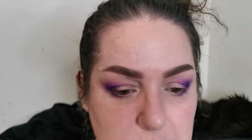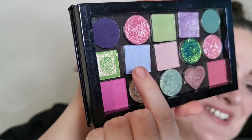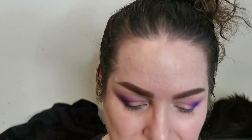For under the eyes I think I am going to go in with Lethal Cosmetics Altitudes, and I'm just going to use that all the way along the lower lash line there. Beautiful.